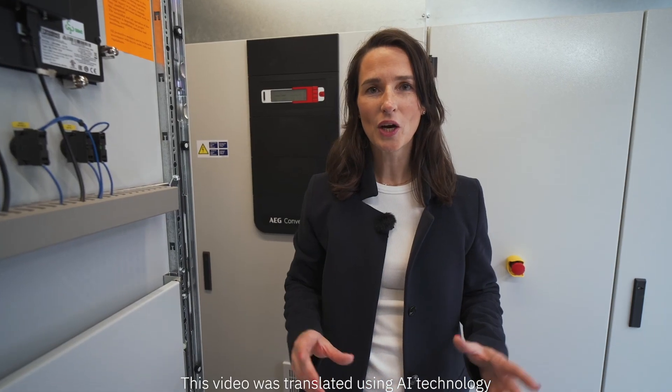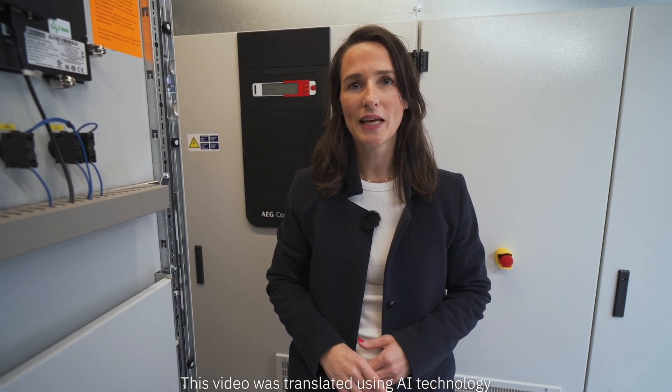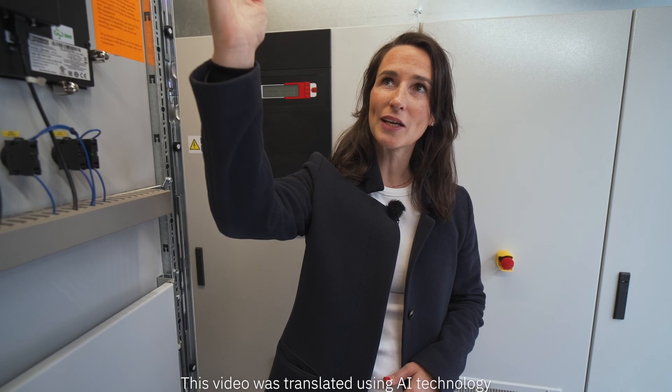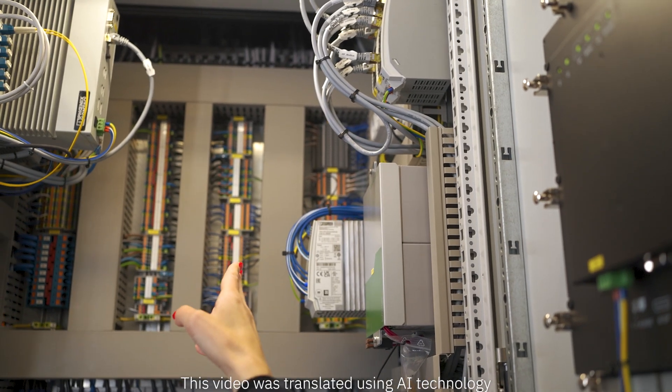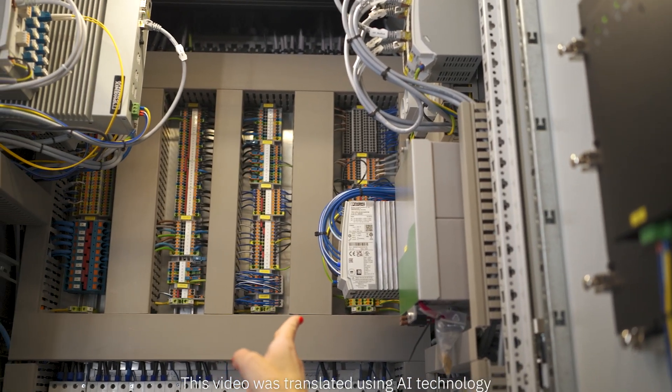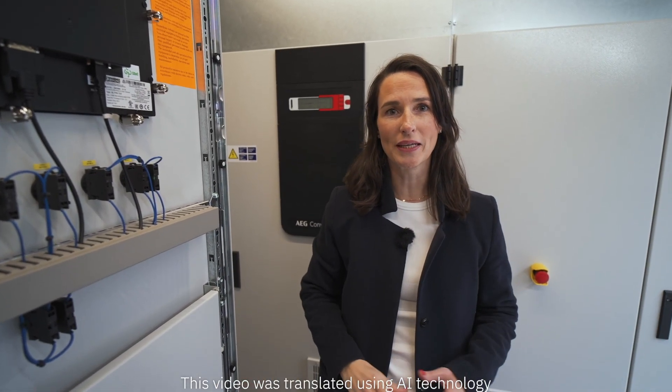We are here at the heart of the battery storage system — the control cabinet. This is where we have a hefty lineup of dependable connectivity and automation technology such as controllers, fiber optic switches, data connectors and fuses. And all of this is needed to control the battery racks.